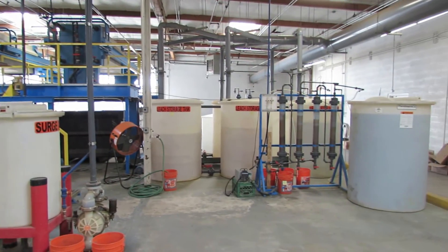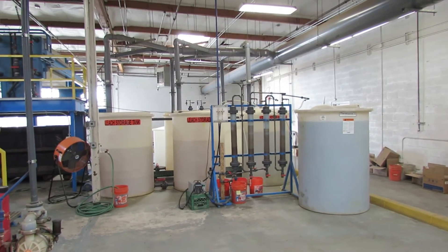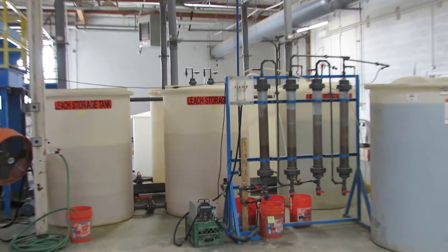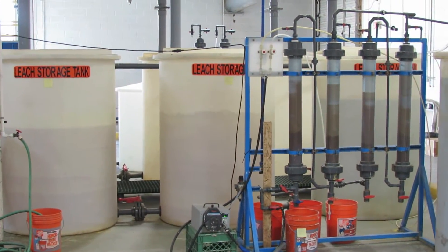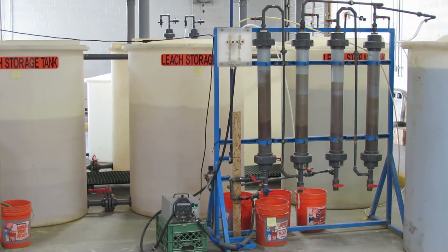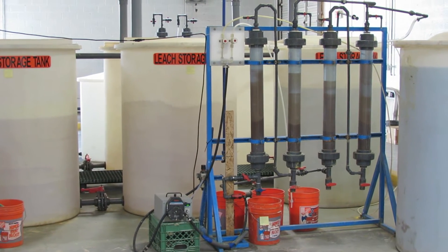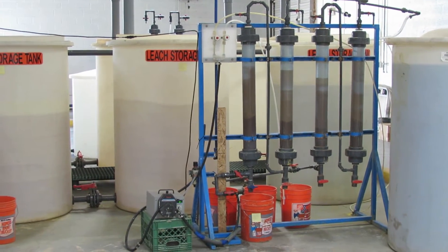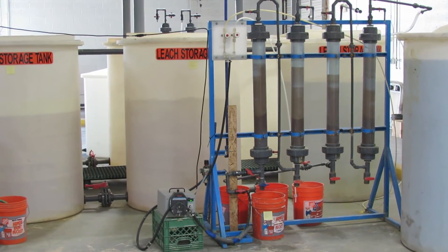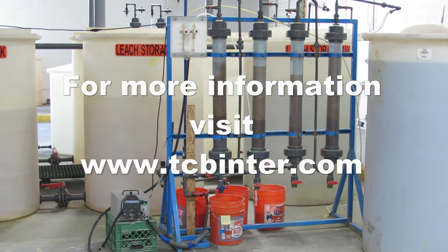We have also found that many ores that are magnetic bearing in the northern hemisphere also sometimes contain precious metals. Here is a shot of our resin bead columns where the solution is sent through the resin beads and the resin beads pick up the precious metals. The resin beads are then dried, then roasted, and then smelted into doré bars for sale. For more information, visit our website at www.tcbinter.com. Thank you.